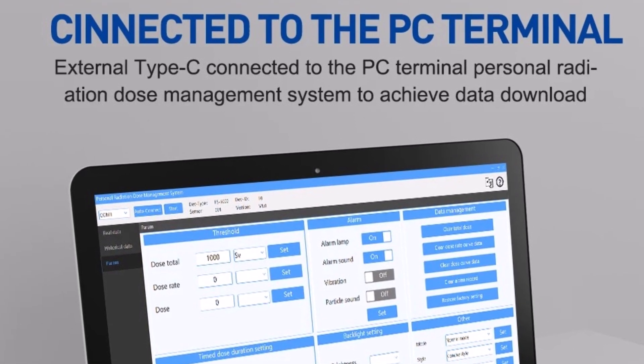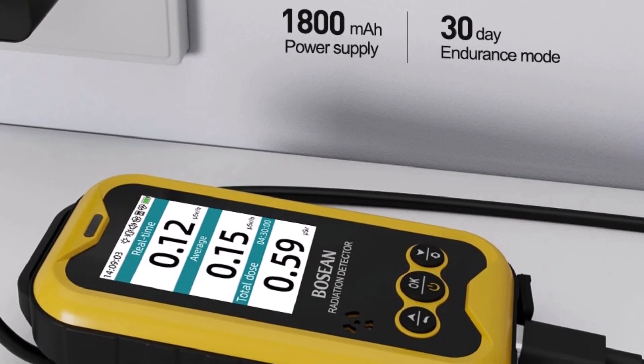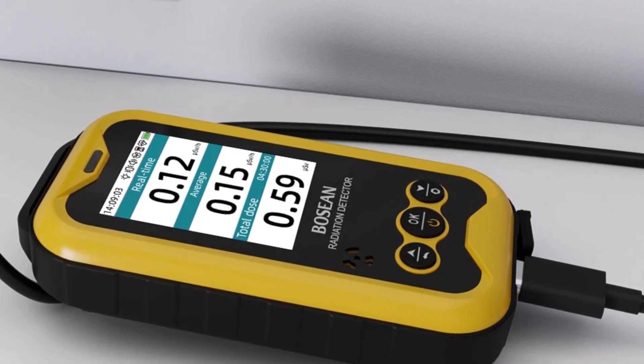Combining accuracy, portability, and functionality, the FS5000 Geiger counter is an excellent tool for radiation detection, suitable for both personal and industrial applications.